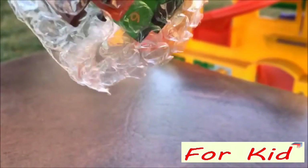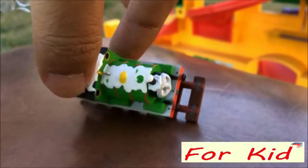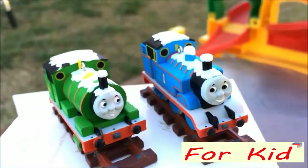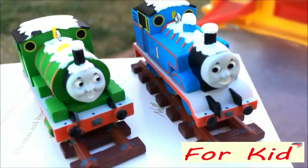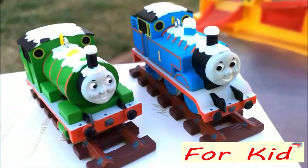Thomas looks really awesome, and here comes Percy. Let me go ahead and unbox Percy. Please check out the channel where I showed more of them — they are really awesome. A little expensive sometimes, but these are like holiday items. Here you can see Percy — how can you not like them? They're such beautiful snow-covered figures.